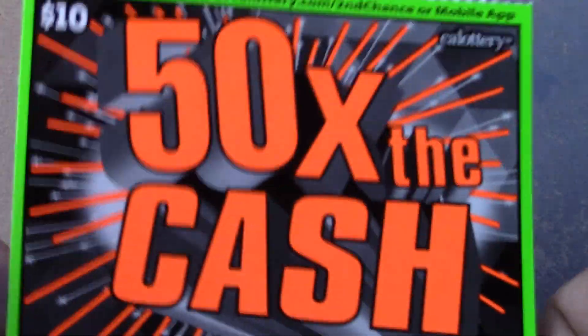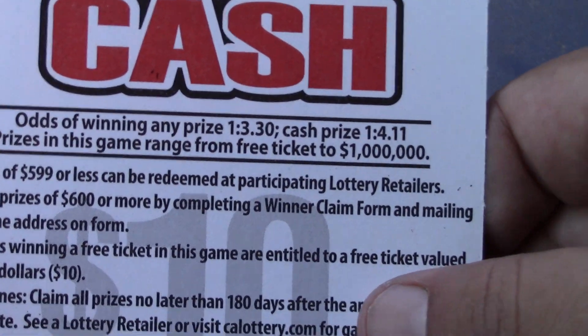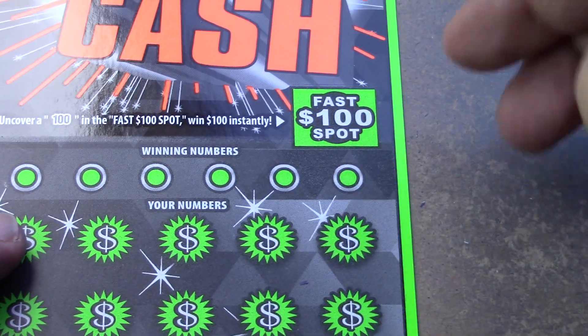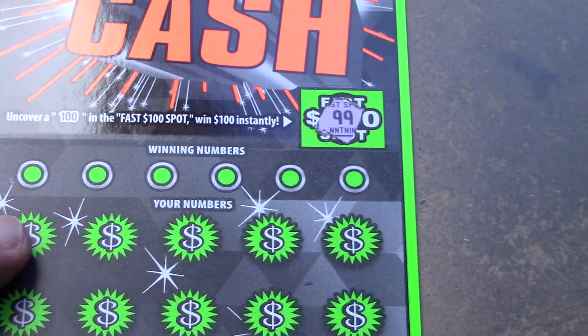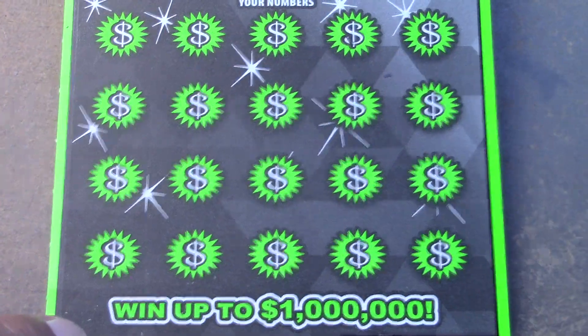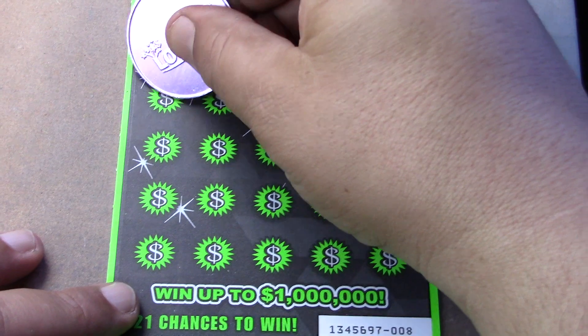Let's go on to the 50 times the cash ticket, ticket number 8. Odds are 1 in 3.30 for a ticket prize, 1 in 4.11 for a cash prize. Up here in the fast 100 spot, looking for the 1 to 100 dollars instantly — and that's a 99. On this game it's a matching numbers game. 5, 10, 20, and 50 times are the multipliers on this game. Let's see if we can find a multiplier.